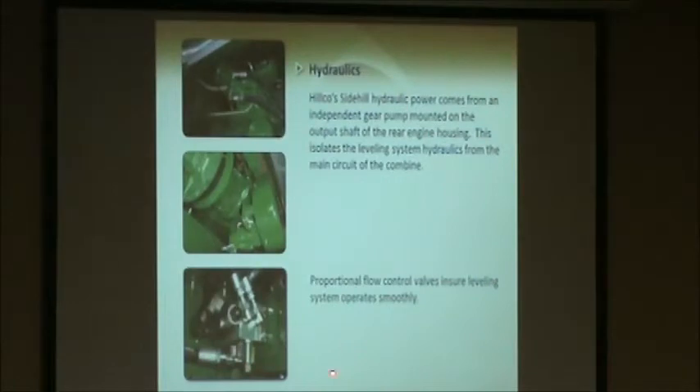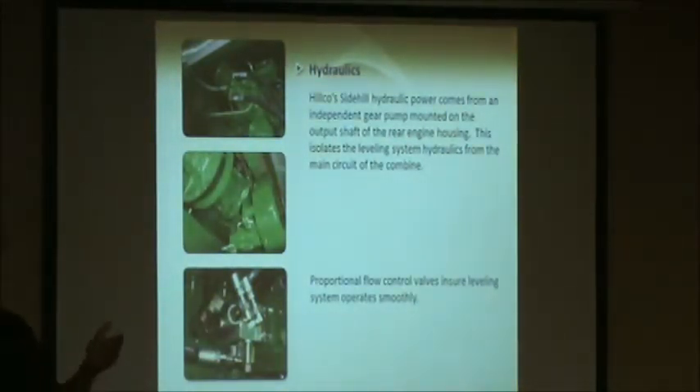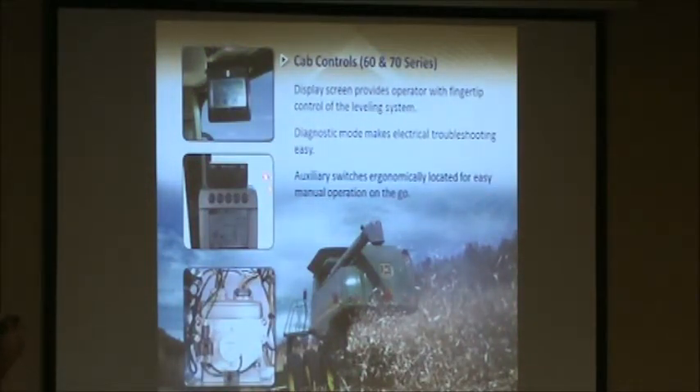We use proportional flow control valves for all our hydraulics. What does that mean? The combine is going to level really smoothly in the field — you're not even going to know that the combine is leveling. You won't feel it tipping back and forth. On the 60-70 series we've got a monitor that we mount up in the cab. You can control everything from that, do some diagnostics, change settings, and so on. We also offer some auxiliary switches you can mount just about anywhere. For slope sensing, we use an electronic clinometer — not a pendulum system with mercury boards like some of the other side hill combines use.